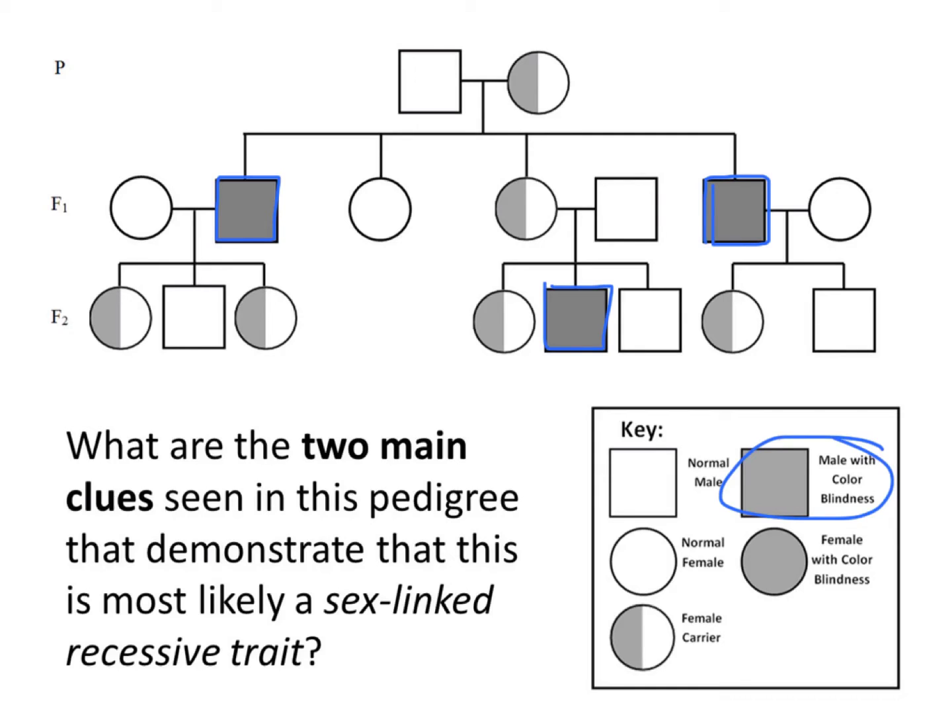The second main clue is that the carriers of this trait all seem to be female. That's because females have two X chromosomes. They can carry the recessive trait, but they have another X chromosome that can have the dominant normal trait, so colorblindness won't show up in their phenotype even though they're carriers. They can pass that on to their children, and if they have sons, there's a chance they will give them that recessive trait and the son will end up colorblind.